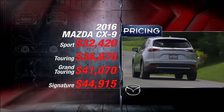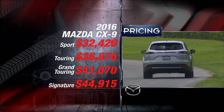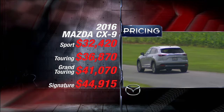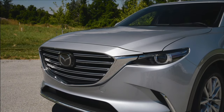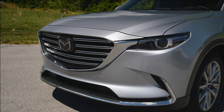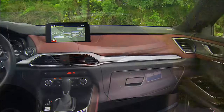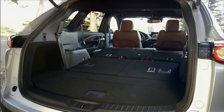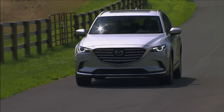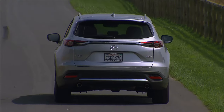Competitive pricing is a given in this ultra-hot segment — that means a base of $32,420. Expect closer to $45,000 for signature trim with all-wheel drive. The Mazda Touch is very apparent in this vastly improved 2016 CX-9. Its unique look and well above average driving feel are signature Mazda Zoom Zoom, but it also compares quite well to its many rivals in crossover basics, with useful space, plenty of features, and reasonable fuel economy. Yes, the three-row crossover segment is very crowded, but it looks like the CX-9 is primed to zoom zoom its way towards the front.